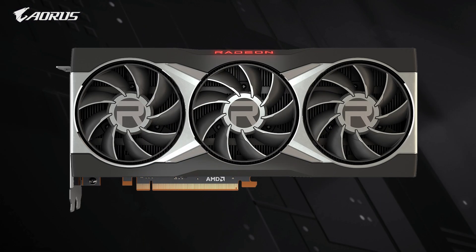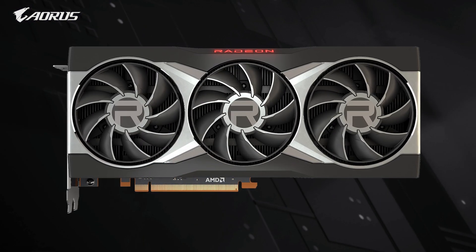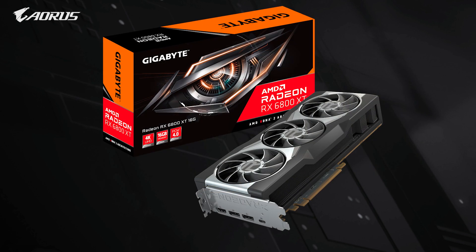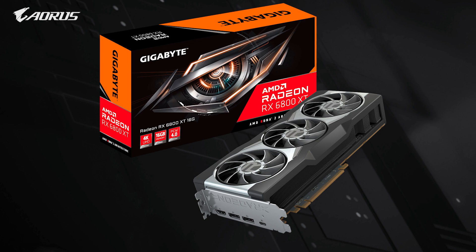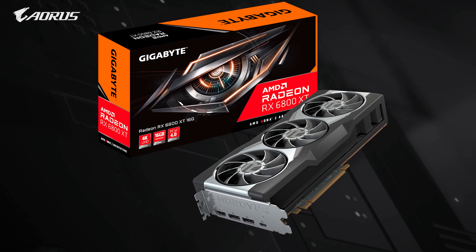This has been a quick review of the performance of Gigabyte's RX 6800 XT graphics cards. We will be offering an Aorus version of these cards soon for the 6800 series. So stay tuned for more updates — thank you for watching, and we'll see you next time.